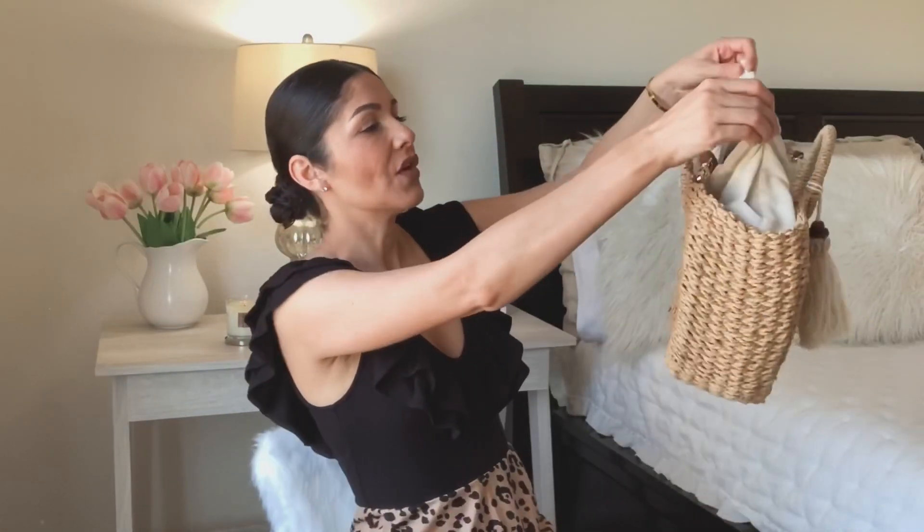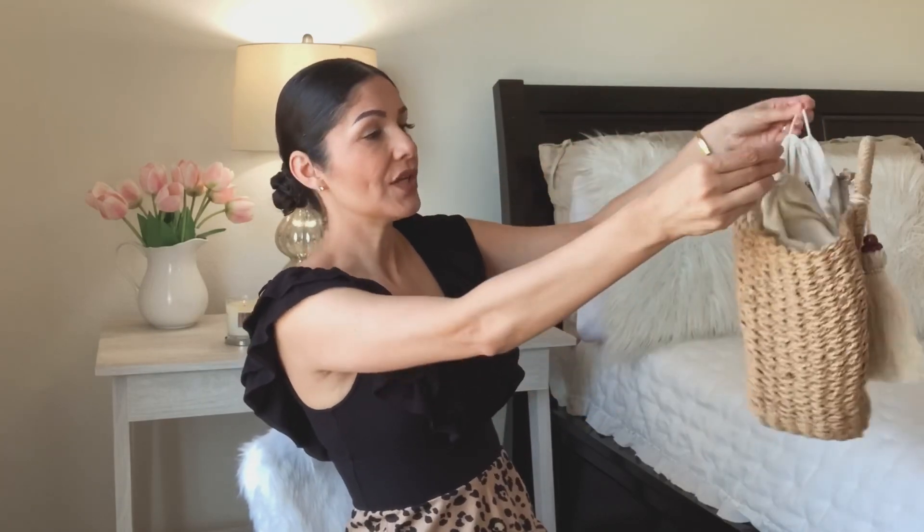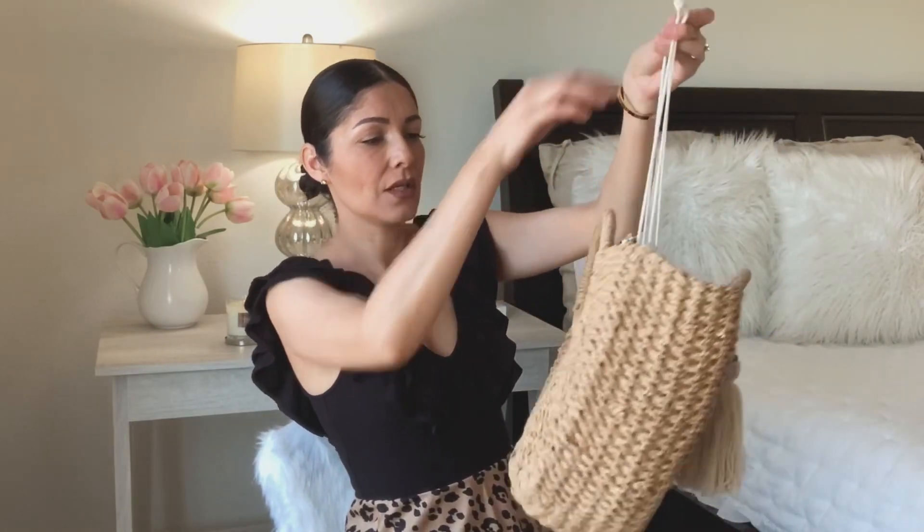It has this closure and you can just pull the straps to secure the items you have inside.